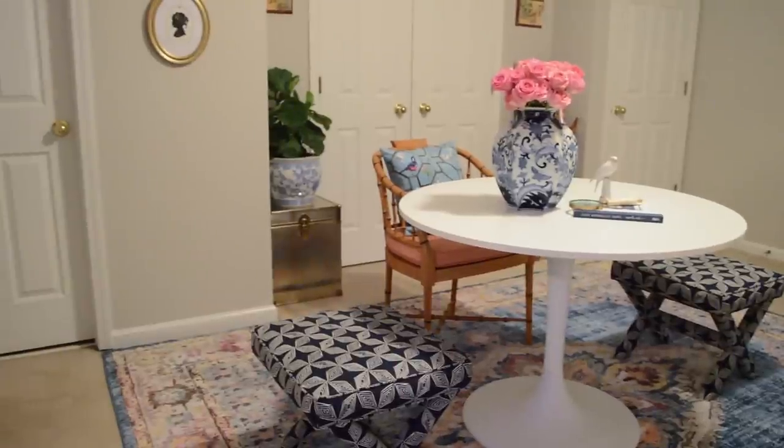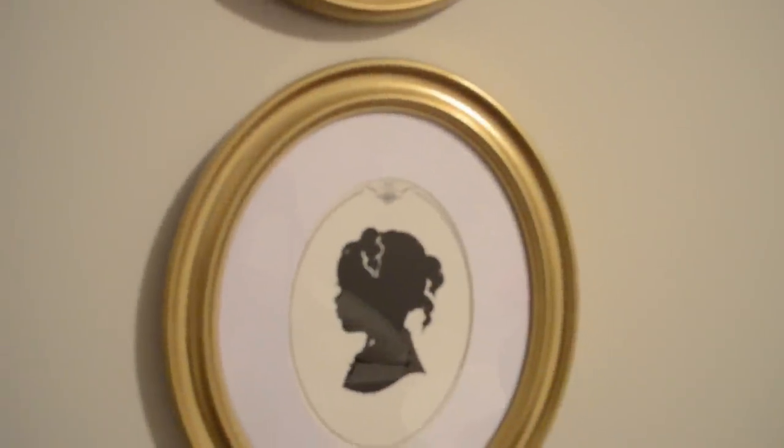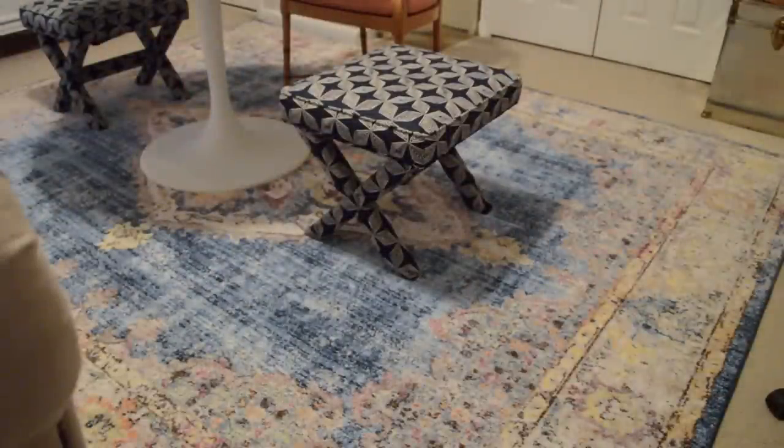On either side of the closet I have my gold chests — they fit, I'm telling you, to the inch, so the closet can still open completely. And here are the silhouettes. Things like this really add a personal touch when decorating a room. We had them done at Disney a few years ago on a family trip, and the lady did them by hand — she even got my daughter Kayla's little ponytails. I was just amazed.